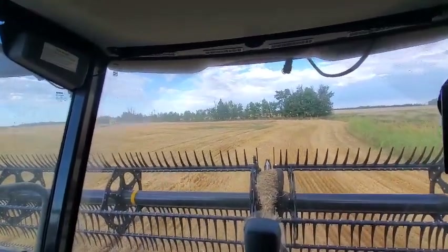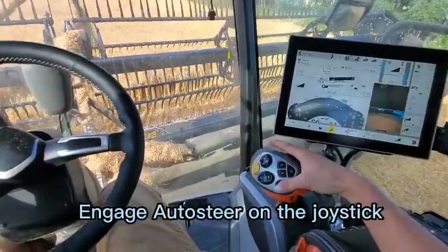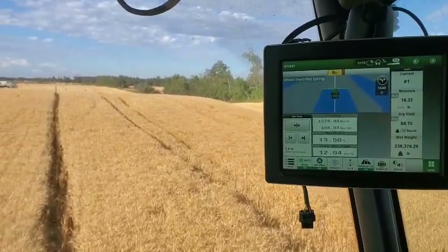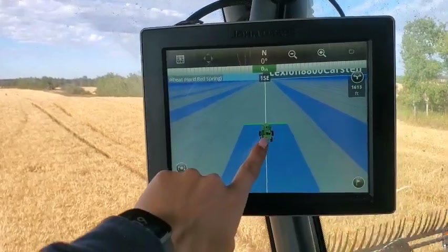As soon as I get to my line I'll show you how I engage auto steer. To engage auto steer I'm just going to click the button right here. This is the one screen that shows me how everything's working right now for steering.